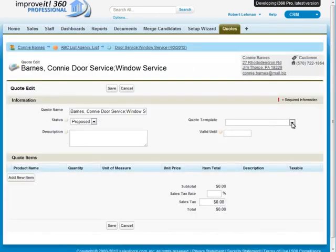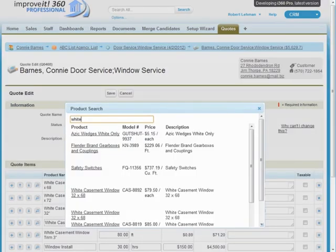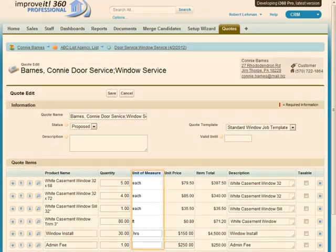Next, choose from a list of templates you've set up in advance, which can save a lot of time and reduce errors if you're quoting the same services over and over. You can also set up your product catalog with per-unit pricing, so all you need to do is enter the number of units and enter any sales tax required.